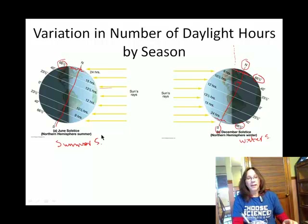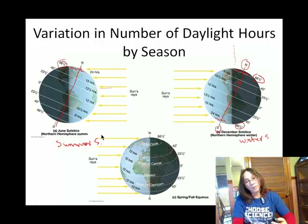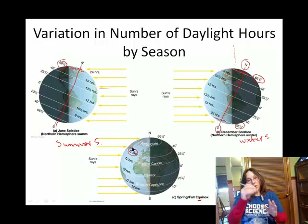We have two equinoxes — the spring and the fall equinox — about March 21st and September 21st, respectively. If you think about an equinox, the thing that's equal is the number of daylight hours and nighttime hours. So at each of these important lines of latitude, from the Arctic Circle to the Antarctic Circle, as the Earth rotates you get 12 hours of daylight and 12 hours of nighttime.